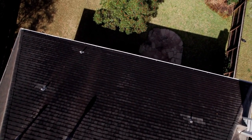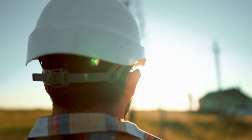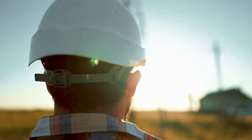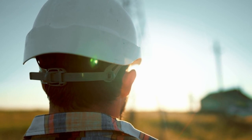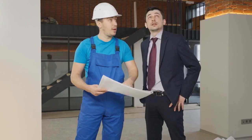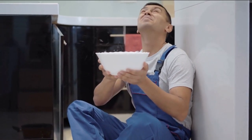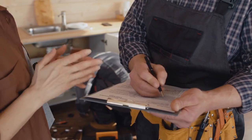For example, a homeowner in New York was quoted $5,000 for a roof repair. After starting the job, the contractor claimed there was water damage in the underlying structure that would cost an additional $8,000 to fix. The homeowner felt pressured to agree, only to later find out that there was no real water damage and the contractor had inflated the costs.